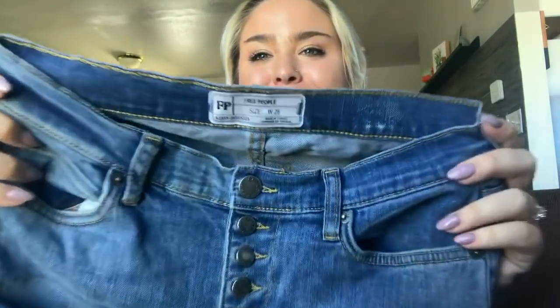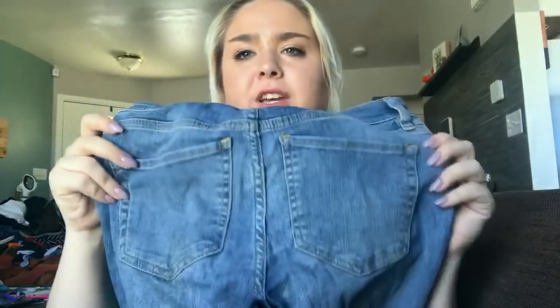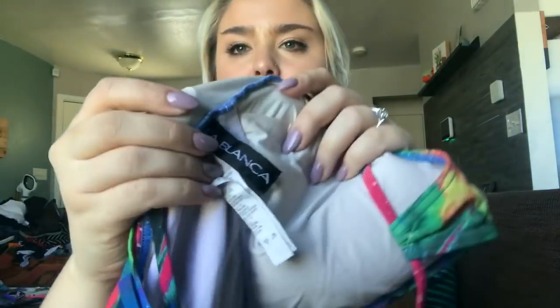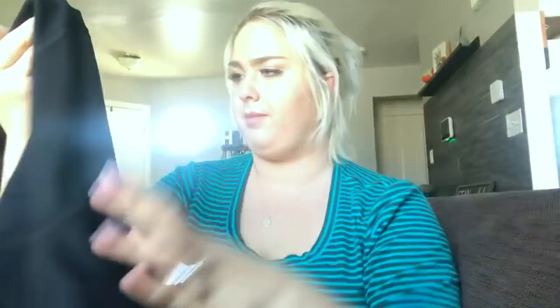This is a pair of Free People button-fly high-waisted skinny jeans with a raw hem, super fun, size 29. Hopefully I'll get about $30 for these. Next is a La Blanca swimsuit — really strappy and colorful. I don't know — hopefully I get $20. I'm just trying to get some fun swimsuits for spring break.